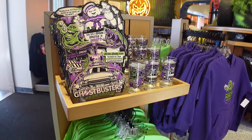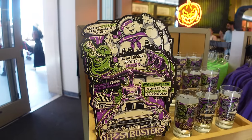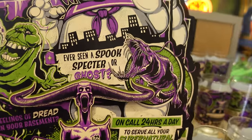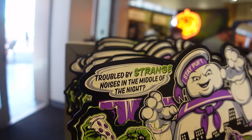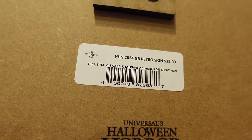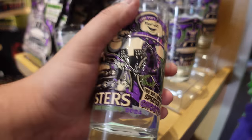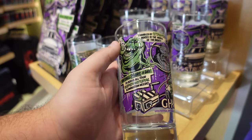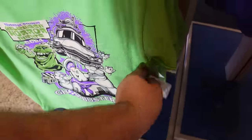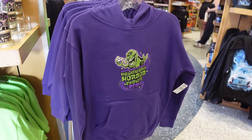The IP with the most merchandise is Ghostbusters, with a whole shelf plus a main shelf. Highlights include a wooden sign with Mr. Stay Puft, Slimer, the Sewer Dragon Garaka from Frozen Empire, the Ecto-1, Mini Puffs, and a quote from the first movie - retailing for $35. There's also a glass with the same design for $12, a kid's shirt for $25, and a kids' purple Slimer hoodie for $50.